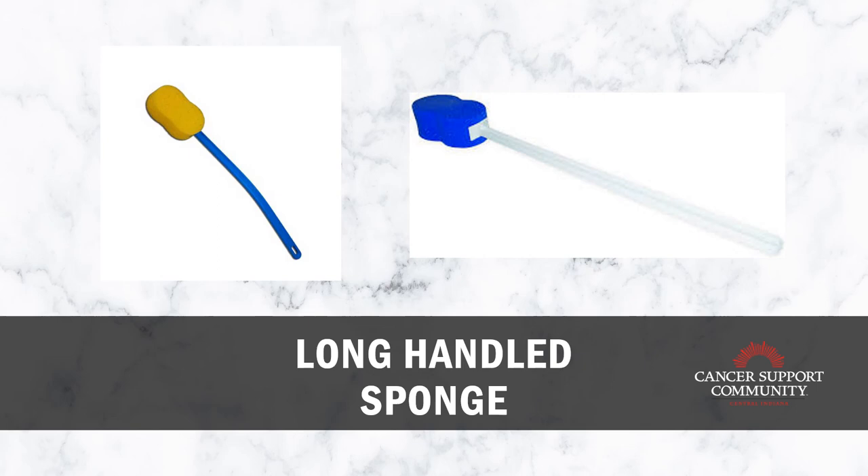The last tip for dressing is the long-handled sponge. This might seem silly but it can do a lot for your energy and fatigue as well as range of motion. If you have shoulder issues or trouble reaching above your head to scrub your back, bringing your arms behind your back, or reaching down to your feet and legs, you'll find this long-handled sponge very useful. It's an energy saver, time saver, and it feels good — everyone likes a back scratch in the shower.